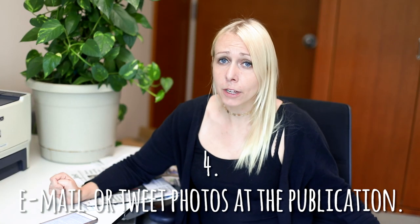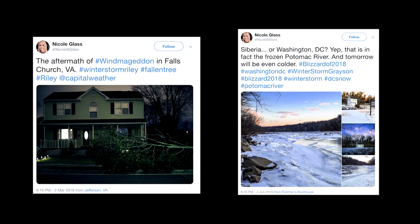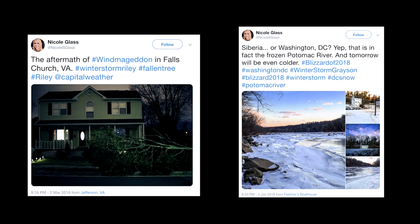Number four: email or tweet photos directly at the publication. If you're passing by a fire, a crime scene, or you're in the midst of a historic storm, take some quality photos and send them to your local newspaper. You can either tweet these photos directly at the paper or email them. There's a high chance that these photos are going to be extremely valuable to them because they might not have had their own reporter there at that moment, or you might have a unique perspective that they don't have. Even if you just have one photo in a newspaper or a magazine, it looks pretty awesome on a resume.